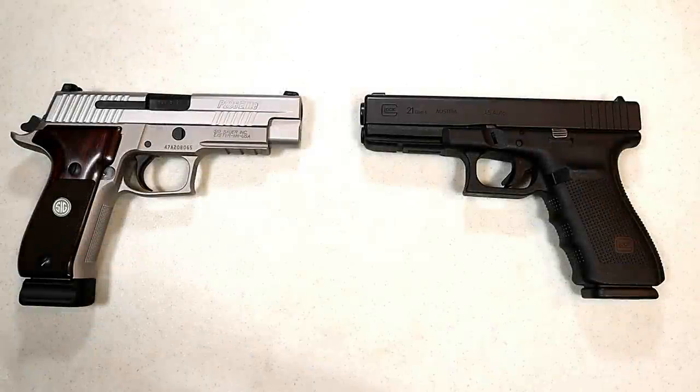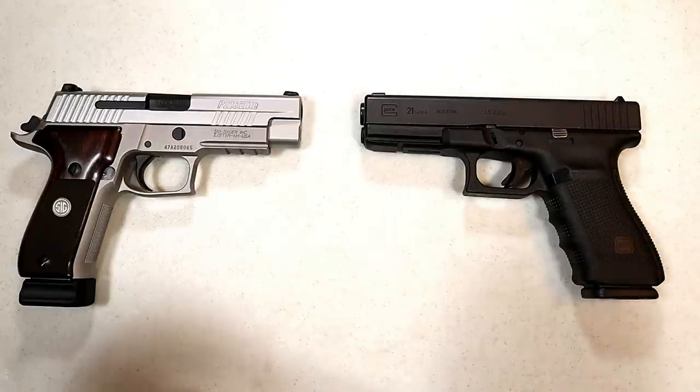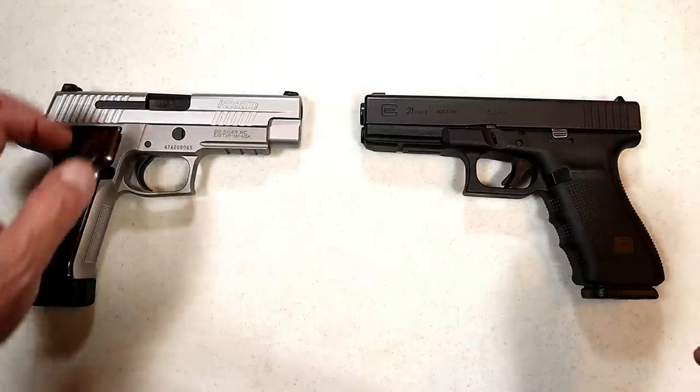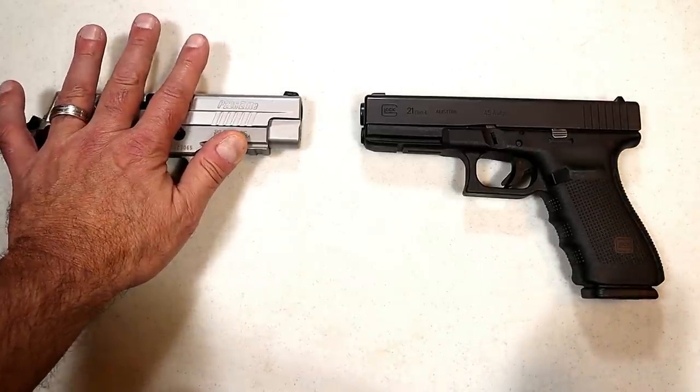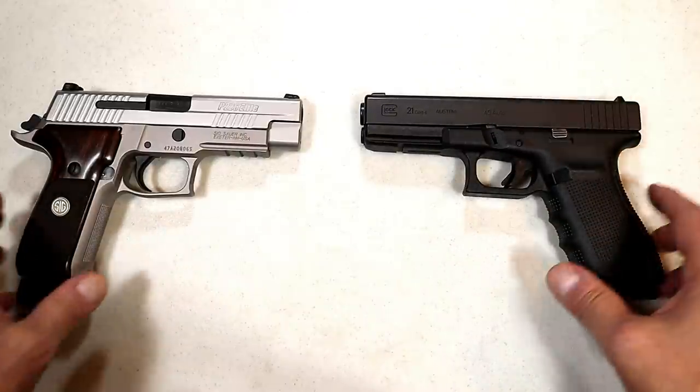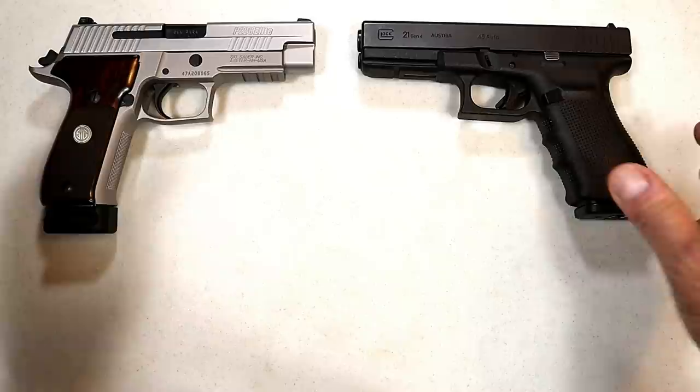Hey there friends, thanks for checking in. It's time for another handgun showdown where the viewers of this channel decide which manufacturer makes the better handguns. This one's going to be a little different — we are comparing metal frame semi-auto handguns versus polymer frame. There are a lot of strong feelings on each side.